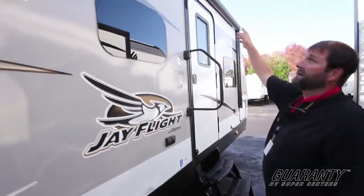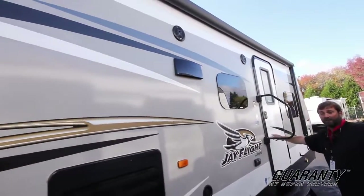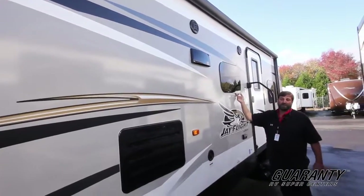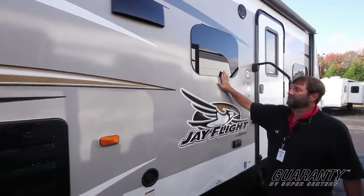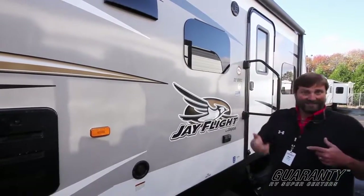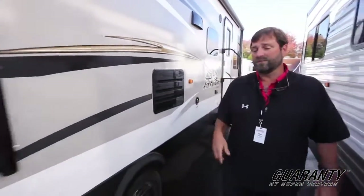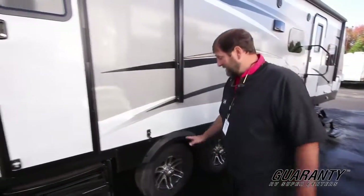We have a power awning — it's a very large awning and it covers the main entry, which is really nice. This particular one is part of an upgrade package that has frameless windows. You'll see these on trailers more and more because they don't have any aluminum framing around them. They look sleeker and there's a lot less heat transfer and condensation because you don't have that outside passage for the aluminum which tends to promote condensation. We also have alloy wheels, which will last longer because they don't rust.